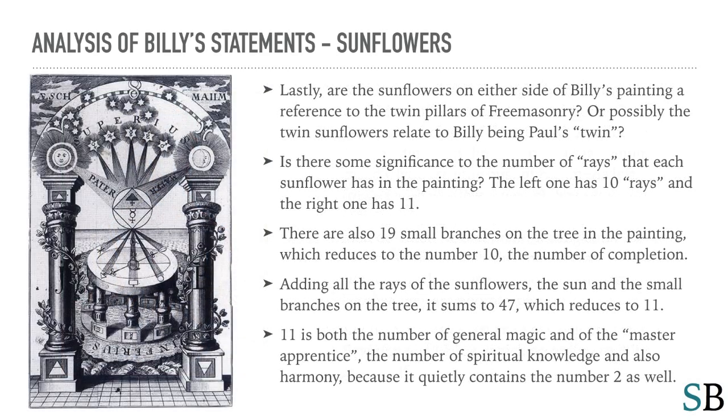Lastly, are the sunflowers on either side of Billy's painting a reference to the twin pillars of Freemasonry? Or possibly, the twin sunflowers relate to Billy being Paul's twin? Is there some significance to the number of rays that each sunflower has? The left one has ten rays and the right one has eleven. There are also nineteen small branches on the tree in the painting, which reduces to the number ten — the number of completion.